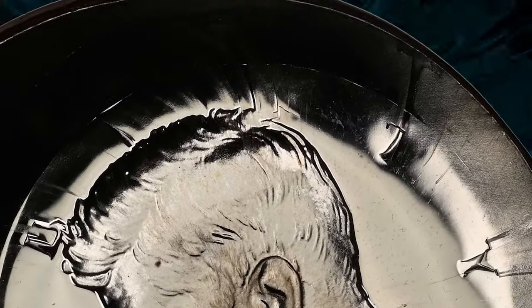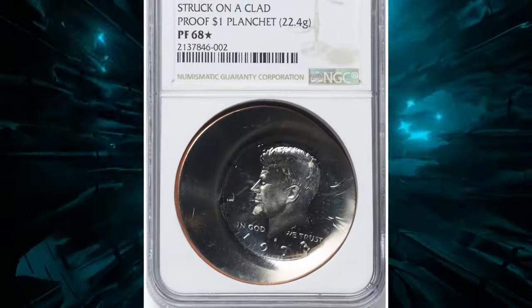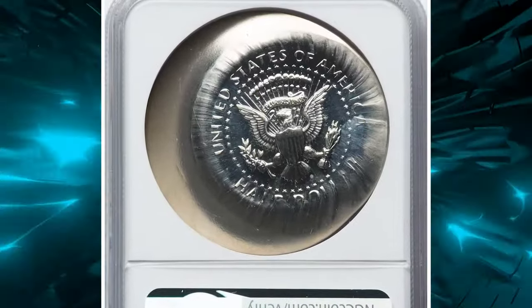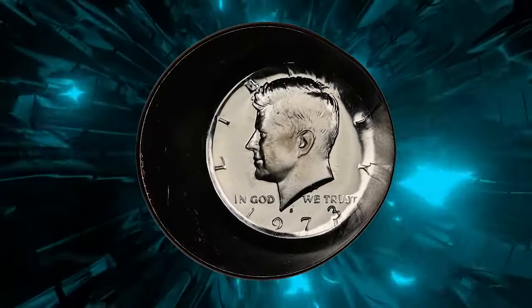While Kennedy halves struck on planchets intended for smaller denominations are known, this is the only proof Kennedy known to have been struck on a large Ike dollar planchet. This rare piece sold for $26,400 on August 14, 2024 at Heritage Auctions.